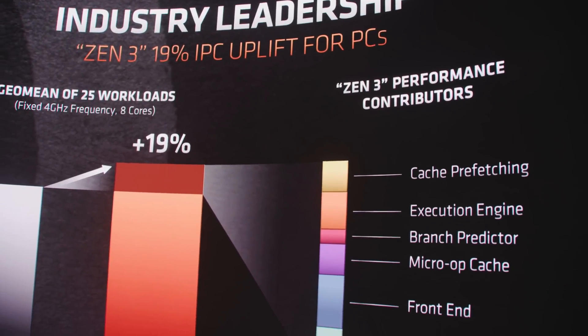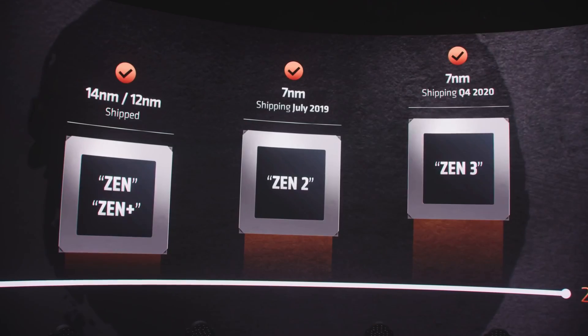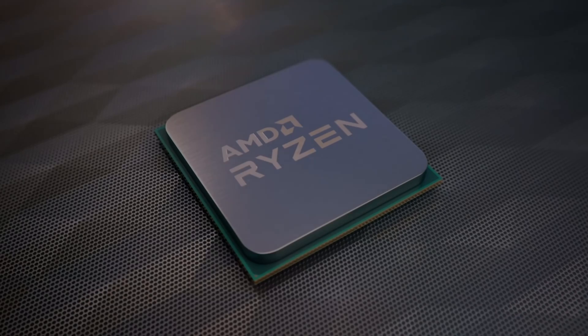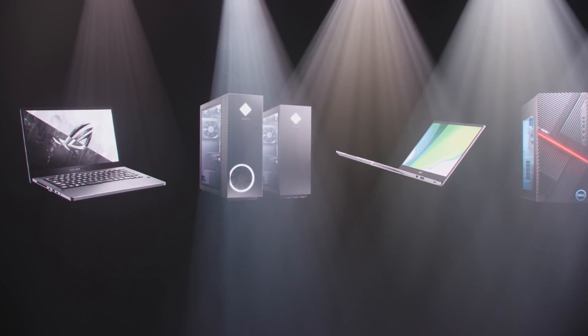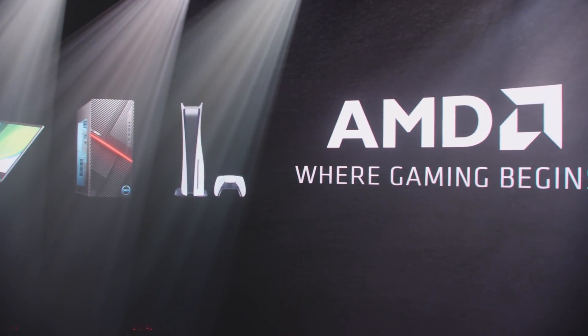AMD were not content with the 15% IPC uplift they saw before — Zen 3 gives a whopping 19% IPC uplift. I really do consider AMD like a fine red wine or a cheese: they're just maturing with time. The more AMD has been able to learn about the 7nm process has allowed them to push things further than they'd ever really anticipated. With AMD knowing how Microsoft works in terms of pushing processors to the dominant core, it now allows each core to access 32 MB of L3 cache instead of two times 16 MB stores, meaning cores can access that cache much quicker and talk to each other a lot quicker, reducing latency and giving better frame rates.